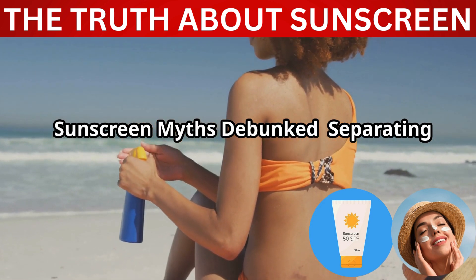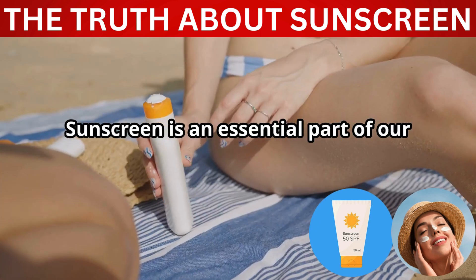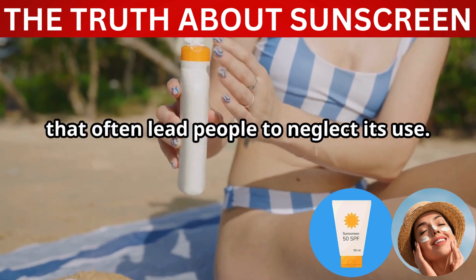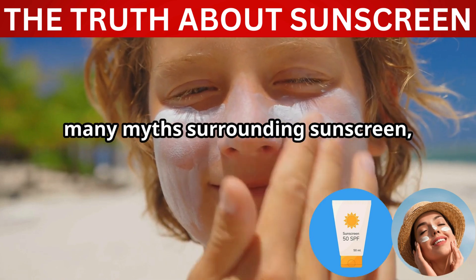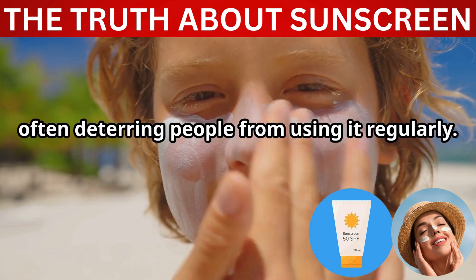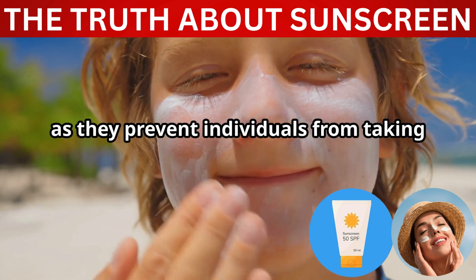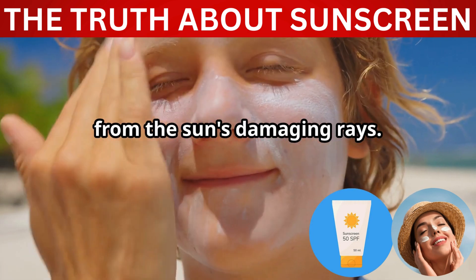Sunscreen myths, debunked — separating fact from fiction. Sunscreen is an essential part of our daily skincare routine, yet there are numerous misconceptions that often lead people to neglect its use. There are many myths surrounding sunscreen, often deterring people from using it regularly. These myths can be harmful, as they prevent individuals from taking the necessary steps to protect their skin from the sun's damaging rays.